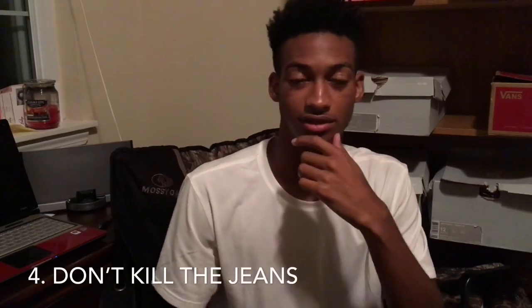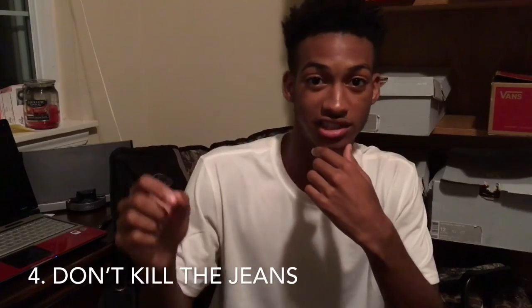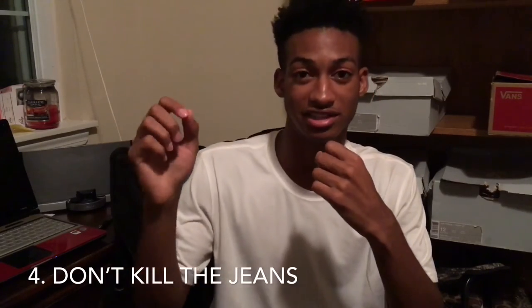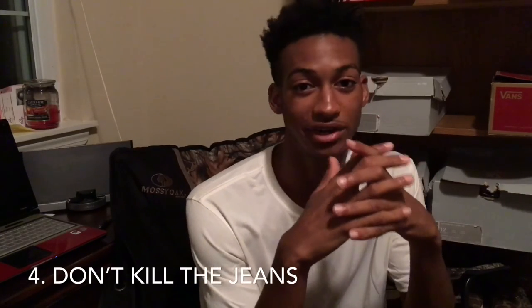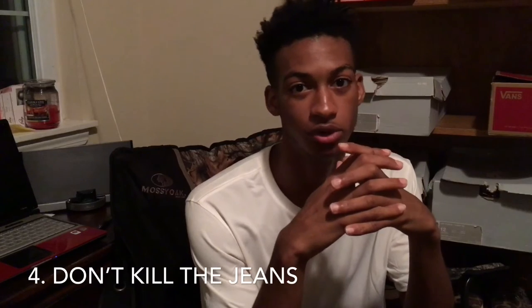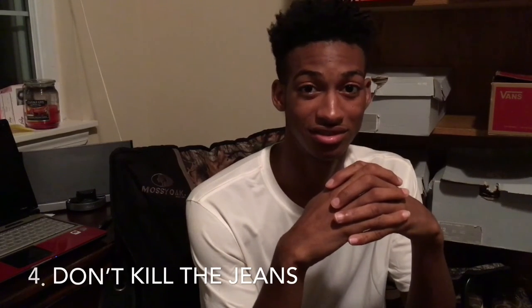Fourth, there's a fine line between skinny jeans and slim jeans. If you're a big husky guy trying to get skinny jeans, you're gonna end up looking like you stole those jeans from a little girl. And if you ever gotta run for your life, those jeans are gonna rip. My cousin was a big dude wearing girl jeans for the longest — go ask him how many pairs he went through, because it was a lot.